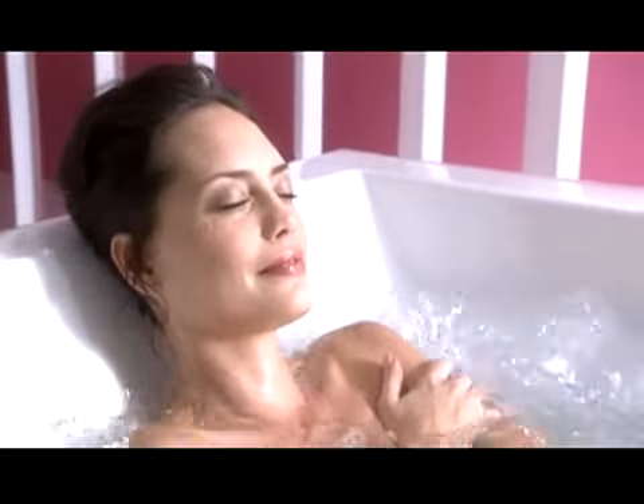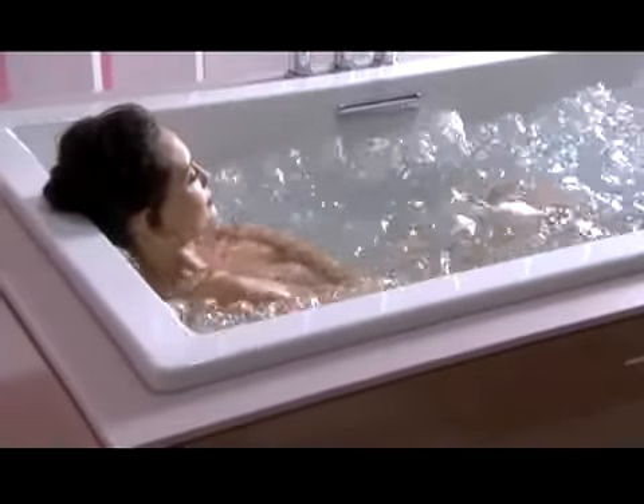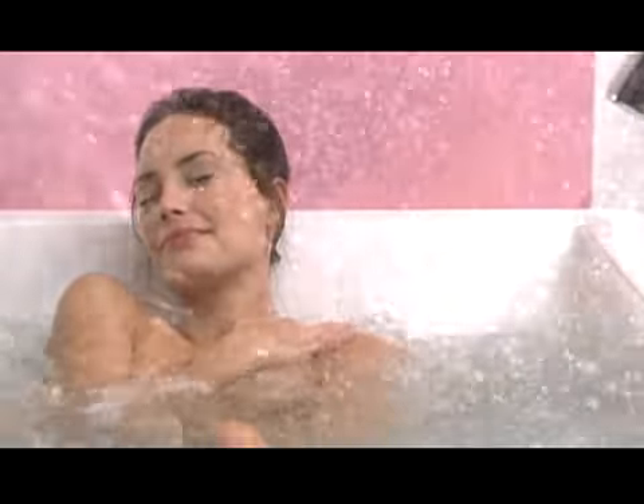Rendezvous with delight as your body is supported and massaged by a cushion of thousands of rippling bubbles. With a choice of airflow settings, you can tailor your experience, even choosing to focus on your back, legs, and feet.